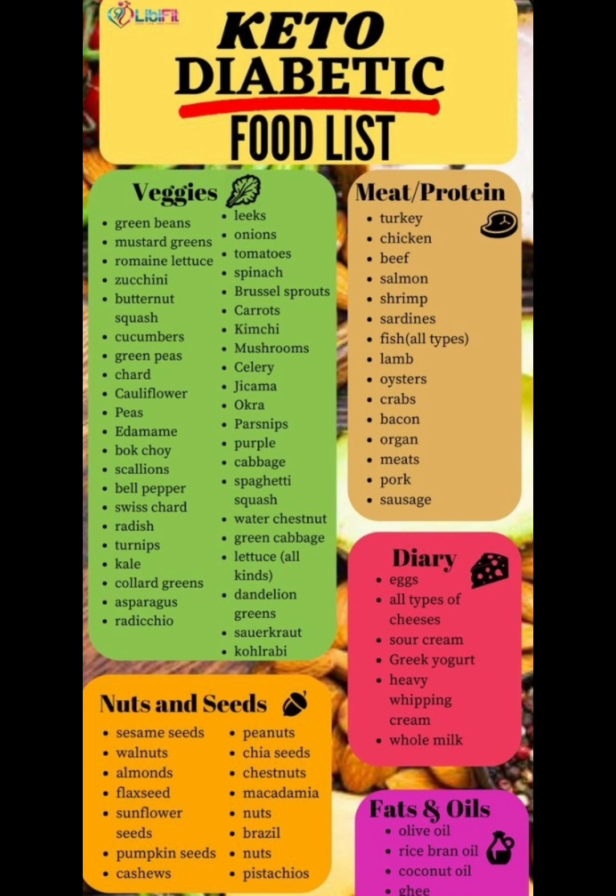asparagus, leeks, onions, tomatoes, spinach, brussel sprouts, carrots, kimchi, mushroom, celery, okra, parsnips, purple cabbage, spaghetti squash, water chestnut, green cabbage, and there's a bunch of them.